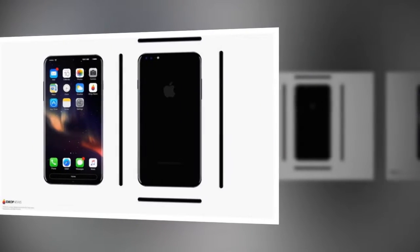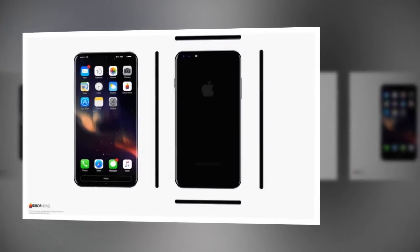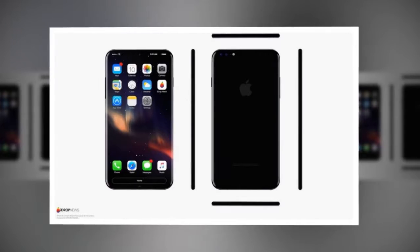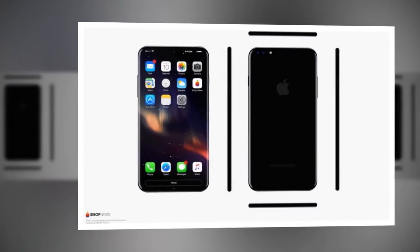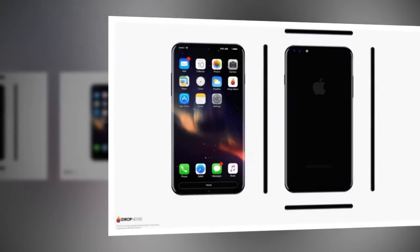Despite high demand for the iPhone X, Apple apparently forgot about its flagship smartphone when designing the Product RED iPhone 8. This stunning concept video gives us a taste of what might have been, and proves that there should be a Product RED iPhone X later on.